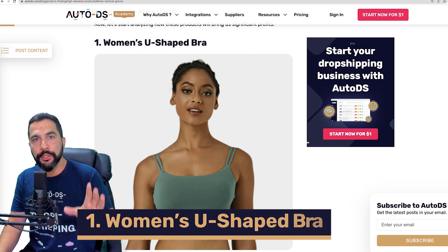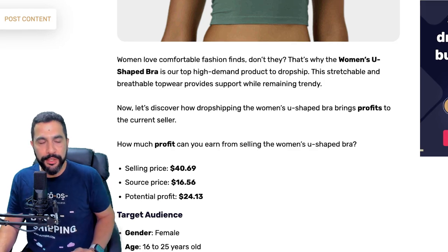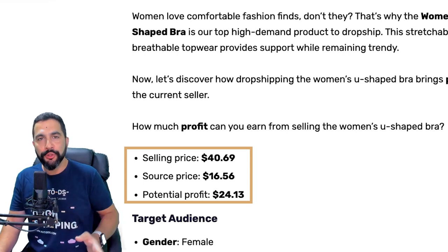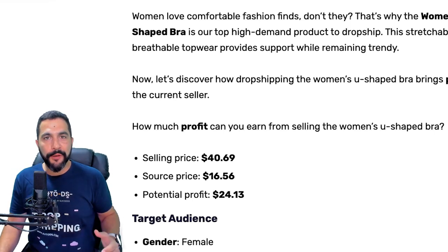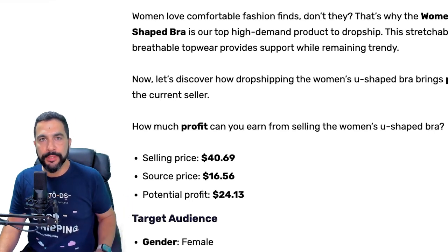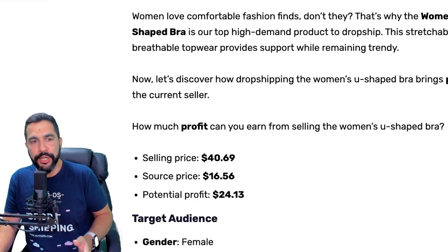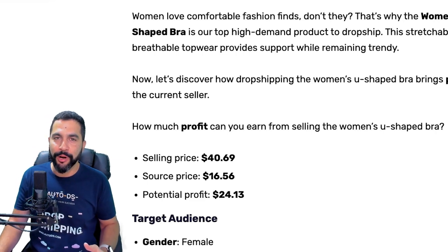Number one on our list: women's U-shaped bra. Not just any bra — it's a U-shaped one and it's been selling like crazy. This one sells for about $40, being sourced at around $16 to $16.50, leaving you with a potential profit of $24. The potential profit does not include your selling channel fees. If you're dropshipping on eBay and your break-even is 15%, take out 15% from the potential profit. If you're dropshipping on Facebook Marketplace, fees are anywhere between 0% to 5%, which is super low. Minus your selling channel fees, you still have a lot of profit to work with.